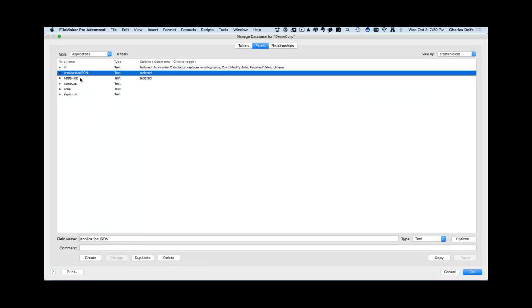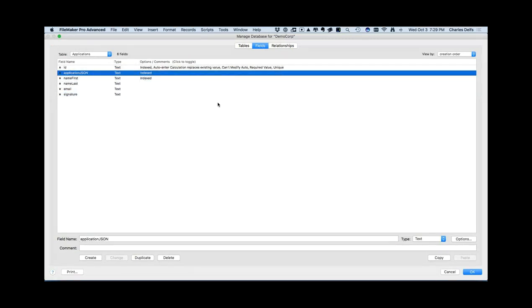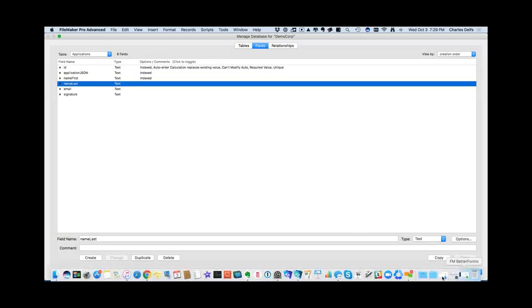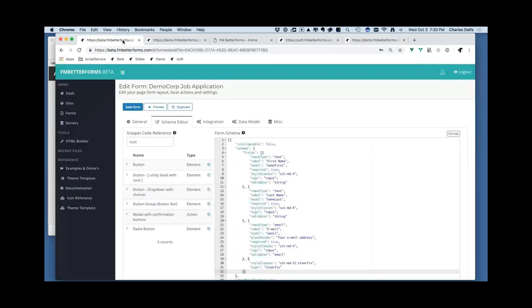Looking inside the database, I have ID, name first, name last, email, a signature field, and an application JSON field for demonstration. I basically have simple fields: first name, last name, email, and so on. I want to build a survey application to gather comments on how well the Canadian guy spoke at our last meeting, and have them sign it too.